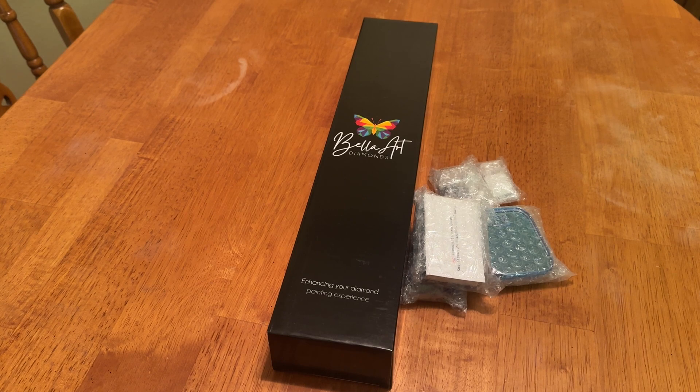I was over the moon excited about it. I also want to let you know that I will still give you my honest opinion, even though they sent this kit to me. So anyway, there are going to be a slew, a ton, like over 60 releases coming.